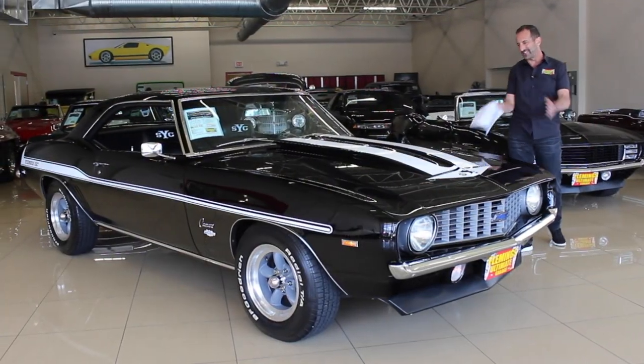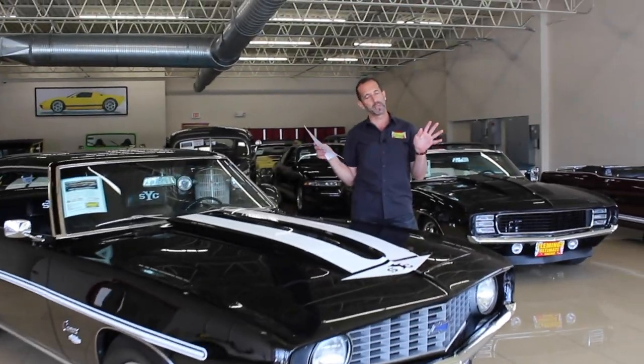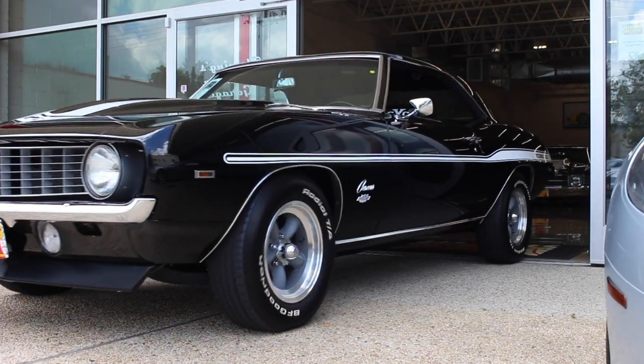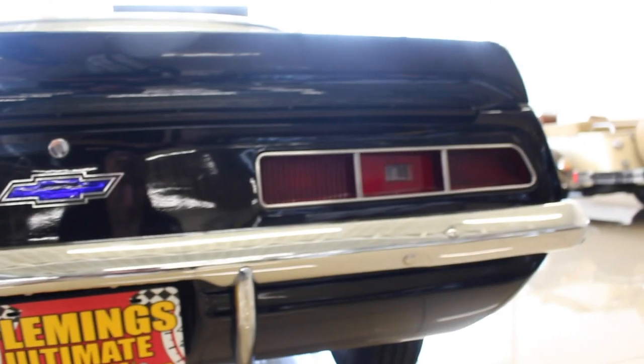Hey everybody, thank you so much for joining us on today's video. I love cars as much as you do — that's probably why you're watching this right now. There are all kinds of cars, from modern Bentleys and AMGs to old school GTOs. But there is something about an old school Camaro when it is idling, pumping out exhaust out the back — the sound it makes, you just can't replace.